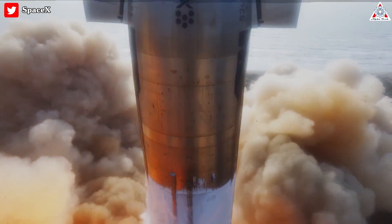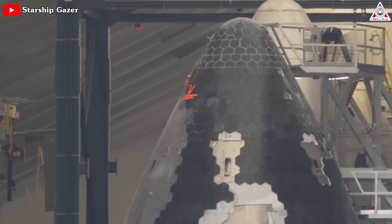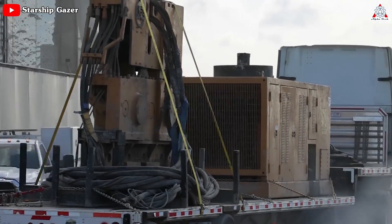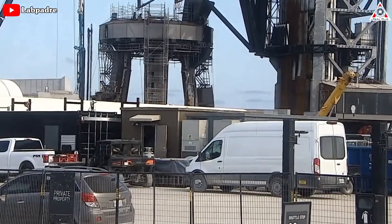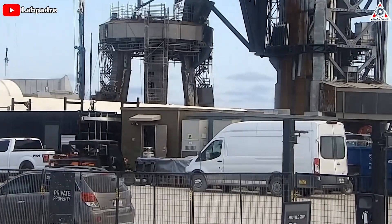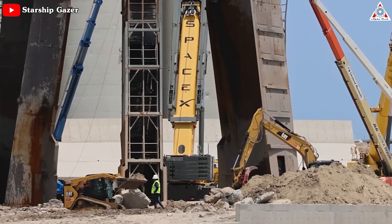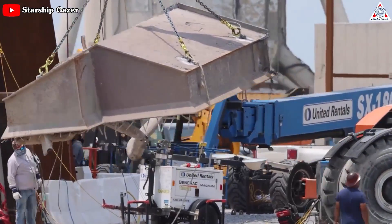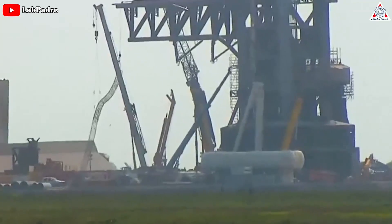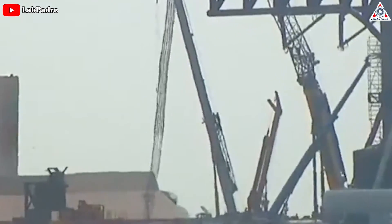Seven weeks have passed since Starship's first orbital launch, and while SpaceX has kept a relatively low profile regarding mission specifics, the tireless efforts of the Starbase team to address and enhance the launch pad have been truly remarkable. Just a few days after the launch pad was damaged, the Starbase team started excavating the dirt and concrete beneath the orbital launch mount to make room for the new water-cooled steel plate. They totally dismantled the previous pipeline system of the launch mount, and over 100-foot-long rebar cages for the foundation were recently dismantled, showing that the piles have become stronger.